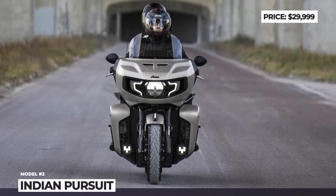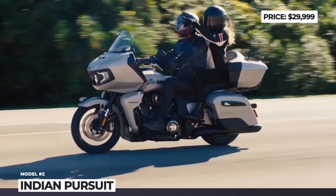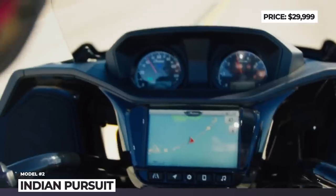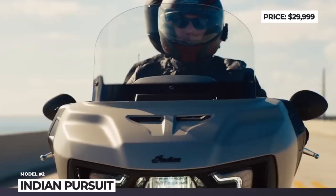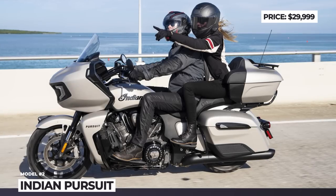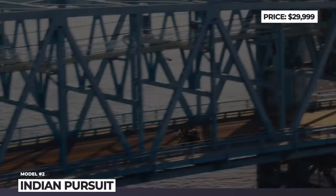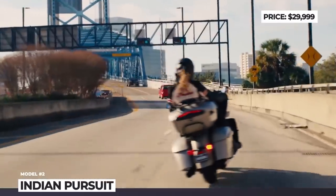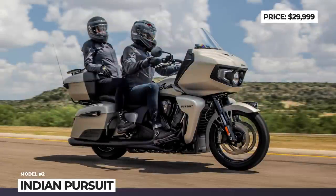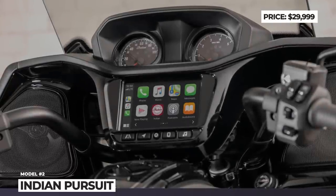This 122-horsepower big-bore motor is big on torque with 128 pound-feet of peak twist at 3800 rpm. Rock-solid on-road stability is ensured with the chassis-mounted fairing and optional electronically adjustable Fox rear suspension and inverted front forks. The bike has a total of 35 gallons of waterproof remote locking storage, electronically adjustable windshield, available heated seats and cutting-edge technology in the form of a Ride Command Plus 7-inch infotainment.